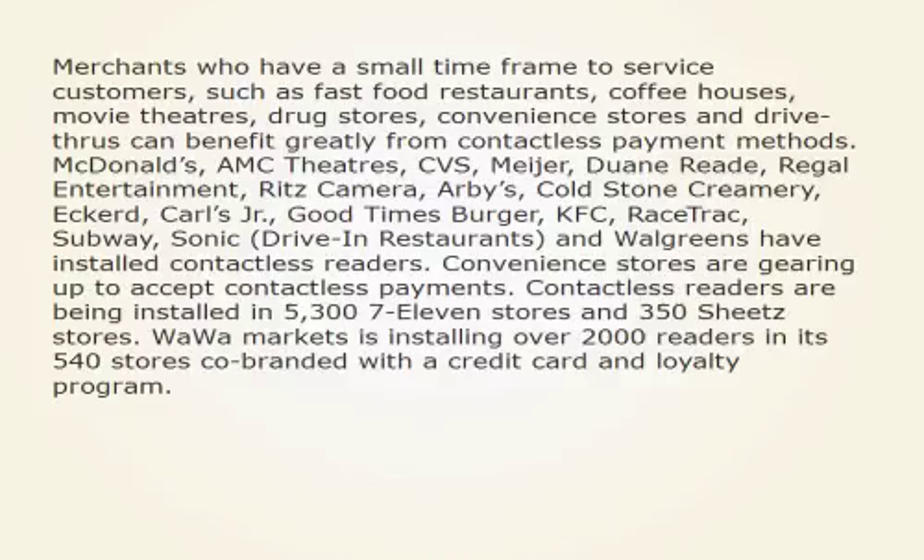McDonald's, AMC Theaters, CVS, Mayer, Dwayne Reed, Regal Entertainment, Ritz Camera, Arby's, Cold Stone Creamery, Eckerd, Carl's Jr., Good Times Burger, KFC, Racetrack, Subway, Sonic Drive-In Restaurants, and Walgreens have all installed contactless readers.